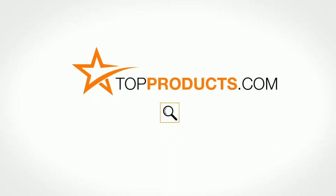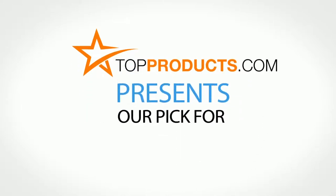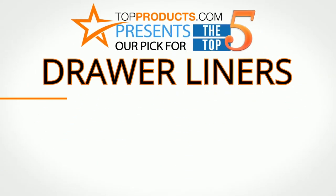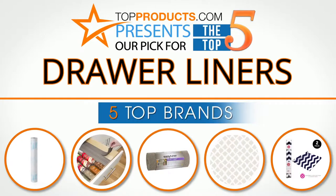TopProducts.com presents our pick for the top 5 drawer liners. For this review, we chose five brands known for quality drawer liners, showcasing a variety of options that are available.